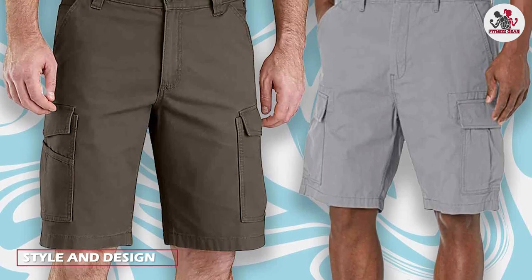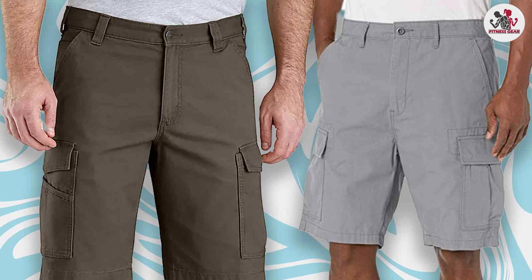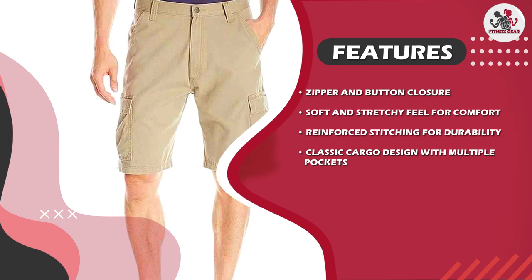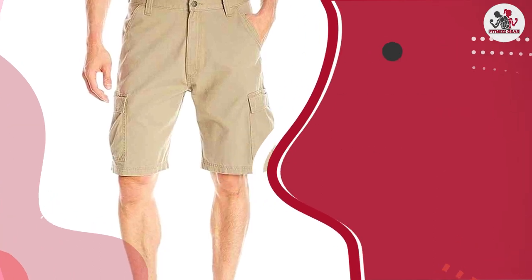The Wengler Authentics Men's Classic Cargo Stretch Short comes in a variety of colors including khaki, navy, and olive. The classic cargo design features multiple pockets, including two front pockets, two back pockets, and two cargo pockets on the side. The pockets are roomy enough to hold your phone, wallet, and keys, making these shorts perfect for outdoor activities or travel.